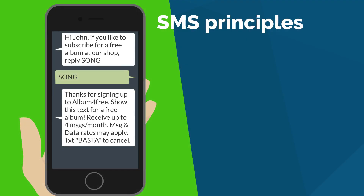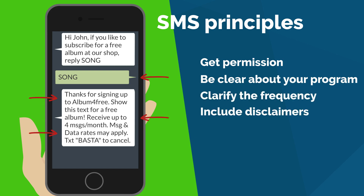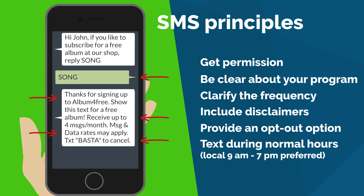When using SMS, it's always good to get the explicit permission from your contacts, to be clear about the reason why you are contacting them, to clarify the frequency of the SMS you'll send, to state if they will be anyhow impacted economically, and to provide an opt-out option and respect out-of-office hours.